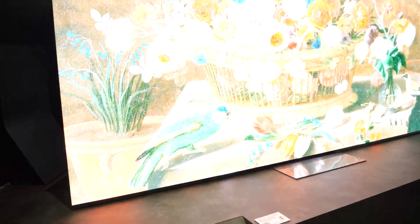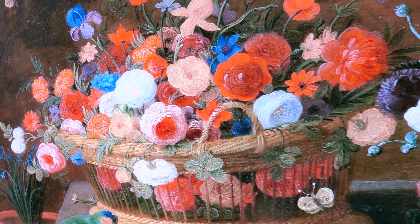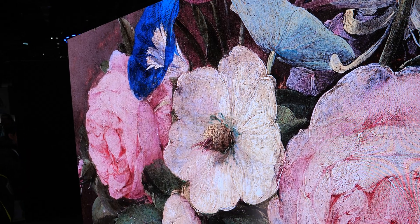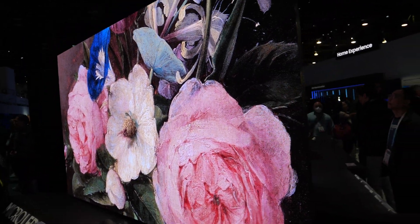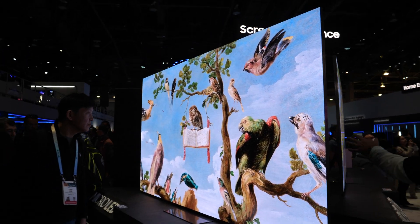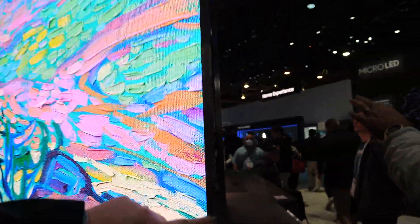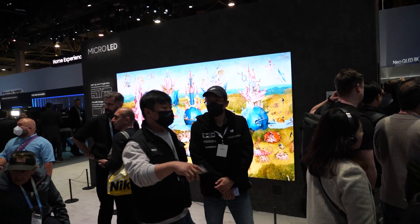These are showcasing our micro LEDs — obviously not the transparent micro LEDs, but you cannot get a better picture than what you're seeing here. All three are 8K, and this is a 99% screen-to-body ratio, so you can see just how thin this bezel is — it's probably 99.9 or something. And this one over here is an even bigger one.